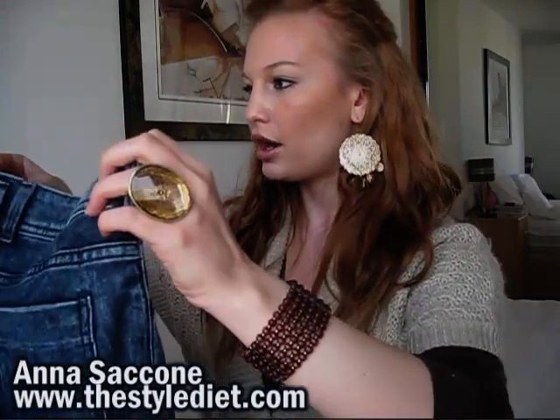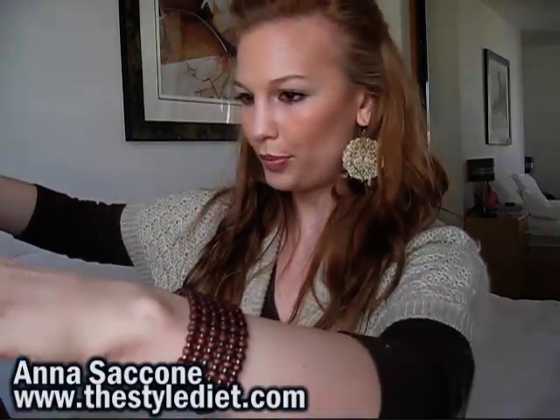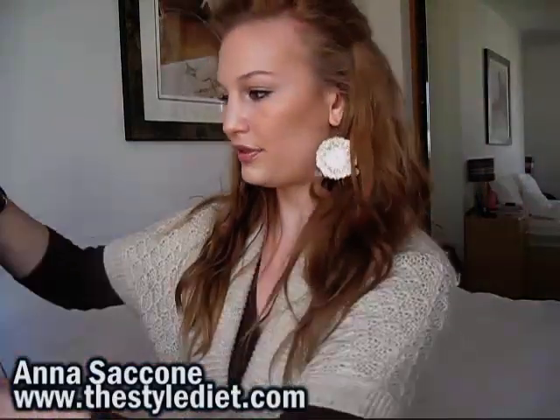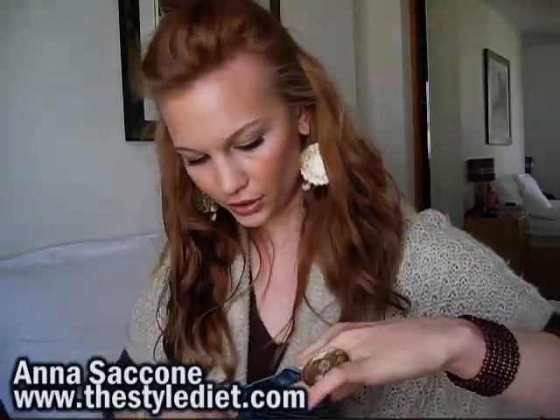Then I got these jeans on sale. There was a whole rack of jeans, pants, jeggings and things like that at Zara. These were €5.99, which is amazing — all the prices are in euros by the way. They're skinny jeans, almost like jeggings but they're not. They're jeans in kind of an acid wash, dark navy blue, and they're US size 2.